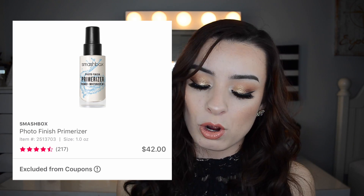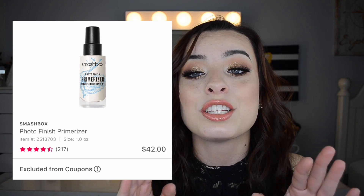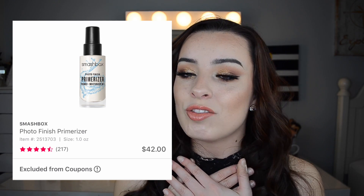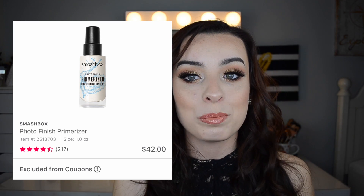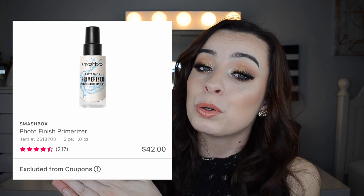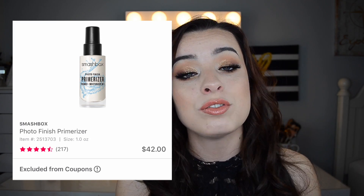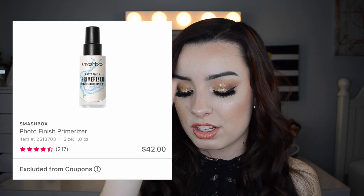Right after that, on March 27th, the Smashbox Photo Finish Primerizer is going to be only $21, regularly $42. I have seen so many amazing reviews about the Primerizer. I've never tried it myself so I can't speak to it, but people seem to really like it. It's supposed to be a really great primer for dry skin. Almost all the reviews you'll find will probably be positive.